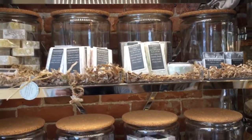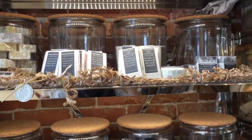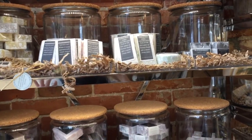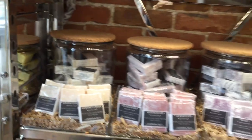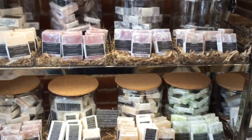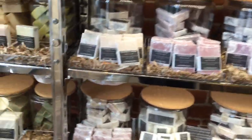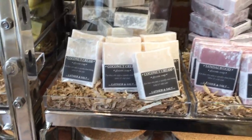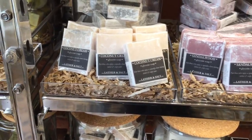Moving over to the center section, we have our glycerin soaps — lots of different kinds. Glycerin differs from the signature soaps in that it's a coconut oil base as opposed to an olive oil base. It also has the ability to provide a very pungent, fresh scent. With the signature soaps the lather is richer but the fragrance tends to be a little softer and more subtle.